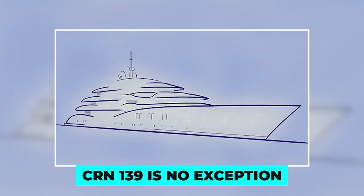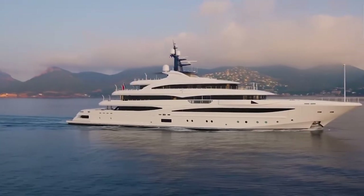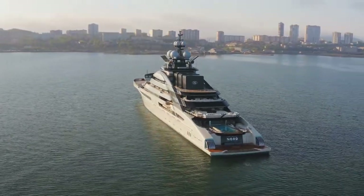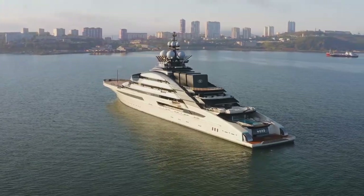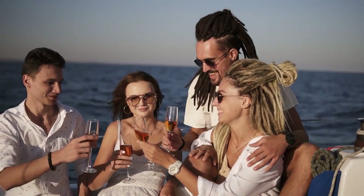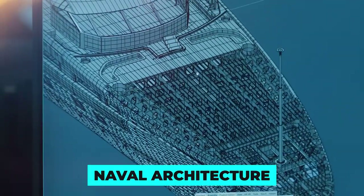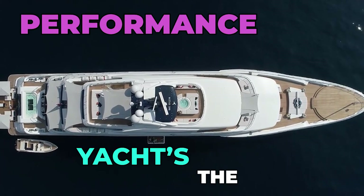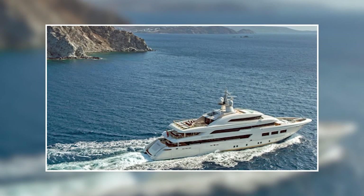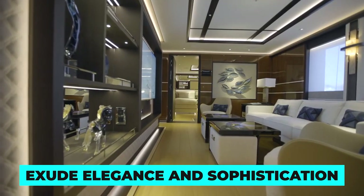Their work on the CRN 139 is no exception. The smooth lines and sleek curves of the yacht give it a futuristic and sophisticated look that is sure to turn heads wherever it goes. Nouvellarie Leonard, a company known for its work on some of the world's most luxurious super yachts, was responsible for the design of the interior spaces. They created an atmosphere of timeless elegance and comfort with rich wood finishes and plush furnishings. With the 139, CRN developed a naval architecture to ensure the yacht's performance was at its best in all conditions, with every inch of the interior carefully crafted to exude elegance and sophistication.